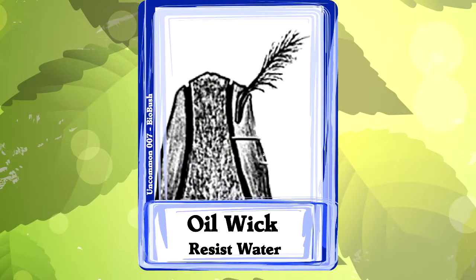Not every bird with an oil gland has a wick feather. Birds that have an oil wick include the penguin and macaw.